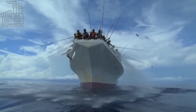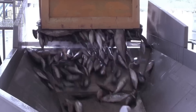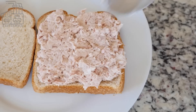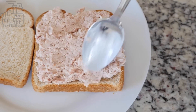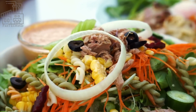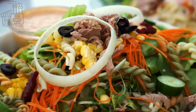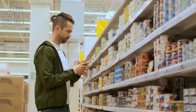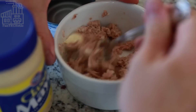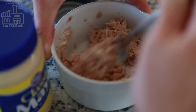Over the years, canned tuna has become an increasingly popular food item, particularly in the United States and Europe. It's often used in a variety of dishes, including sandwiches, salads, and casseroles, and is known for its versatility and convenience. Canned tuna is also a good source of protein and other nutrients, making it a popular choice for people looking to add more protein to their diet.